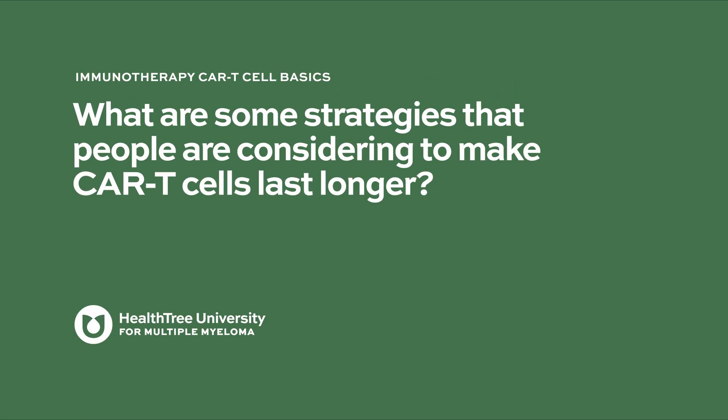What are some strategies that people are considering to make CAR T cells last longer? I think that is the number one issue, because even though these treatments have been really successful for a lot of patients, most patients eventually do relapse.